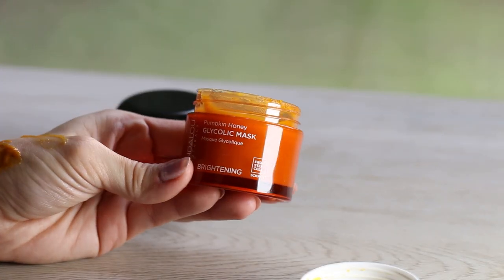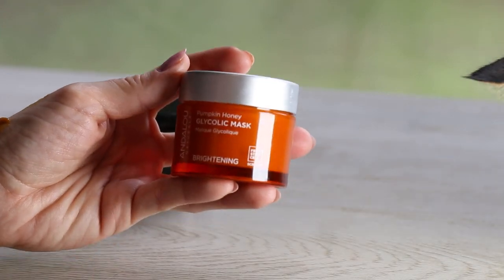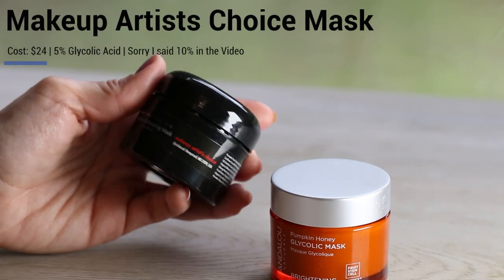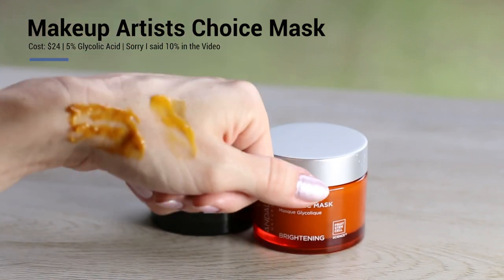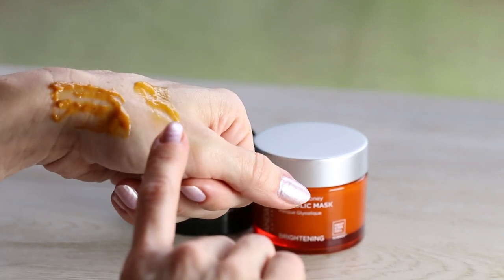The Andalou Naturals product has 1% glycolic acid and manuka honey, which is amazing. The Makeup Artist's Choice has 10% glycolic acid, so it's much stronger. I prefer the Andalou Naturals texture, but both are quite similar and I'd recommend them. I can do very high-strength glycolic peels, but in the meantime, if I just want subtle — actually more than subtle — improvement, with glowing and plump skin the next day, I use something like this.